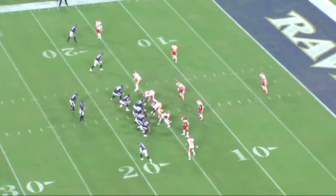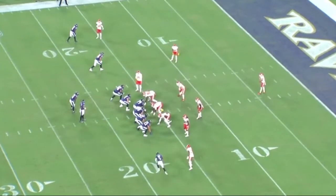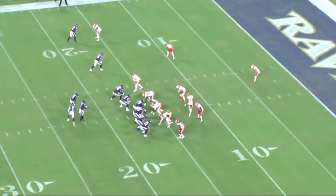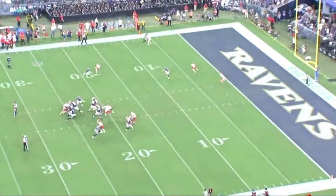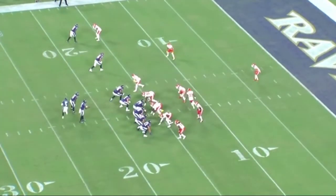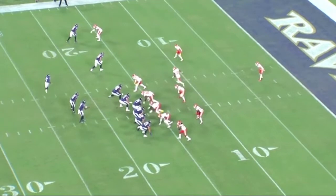This is a first and 10 call out of 11 personnel. The single receiver — Marquise in this case — is going to orbit beyond the quarterback. This play, to me, is clearly set up for that flat route. It's a bit Chiefs-like in its design.